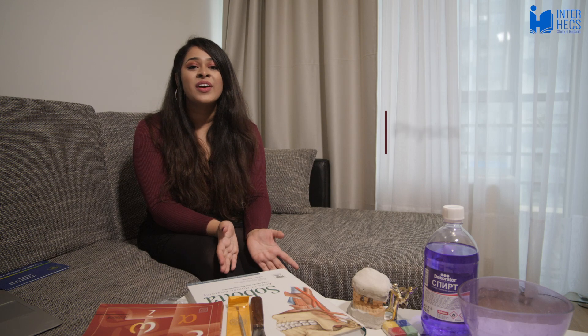Our physics course covers a lot of general physics such as structure of solids, liquids, laminar flow, and turbulent flow, and also goes into depth on medical physics including CT scans, x-rays, microscopes, and lenses. The final exam in physics is oral, and for preparation I used the notes I made throughout the semester.